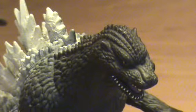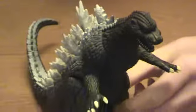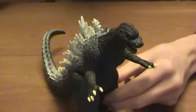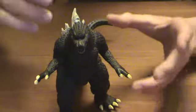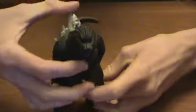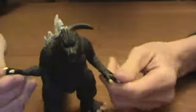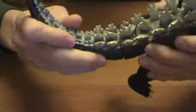Now, articulation-wise, as you can see, he can move his head. His arms are kind of in a different sort of position — they go from down and out, like this. His legs also move, and his tail is also articulated. So that's pretty good.